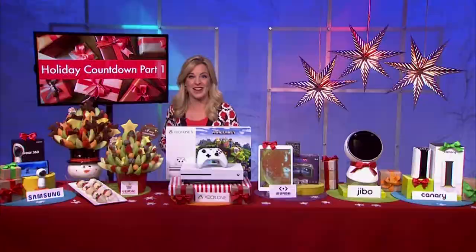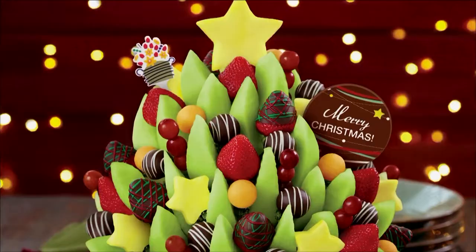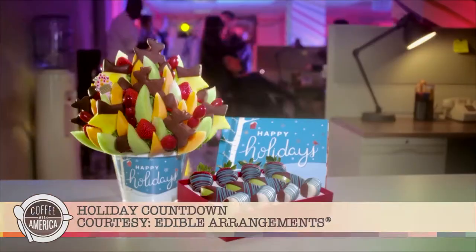Next up, something I've been trying not to eat while talking about it this morning. A quick gift you can order online — festive gifts from Edible Arrangements. Handcrafted, fresh, delicious fruit and gourmet chocolates come in every shape and size, and you can order them right up to Christmas Eve and they'll still get there on Christmas Day.